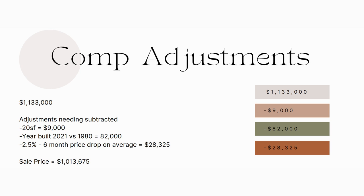The comp that we're looking at went for $1,133,000 versus our for sale by owner home, which is currently listed for $875,000. So let's go through and make some adjustments because there are some differences. The square footage is very close, but our comp has 20 more square feet than our for sale by owner, so we're going to subtract $9,000 from that $1,133,000 sales price. We'll also notice that our comp was built in 2021 and our for sale by owner was built in 1980 — that's a big difference. Our comp is probably going to have a nice open floor plan, new finishes, things aren't going to break. So we're going to take $82,000 off of the price of the comp.